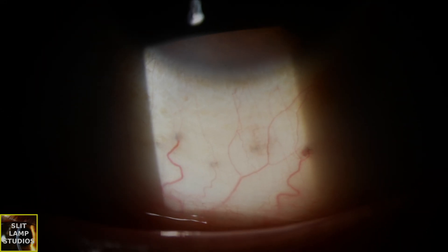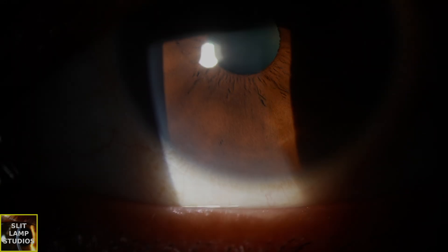Sometimes people mistake them for foreign bodies, episcleritis, or abnormalities, but they're benign and don't need any treatment. They're normal. In my experience, they may be seen more commonly in patients who are more East Asian or non-Caucasian, but that's not to say that you might not see them in any patient.